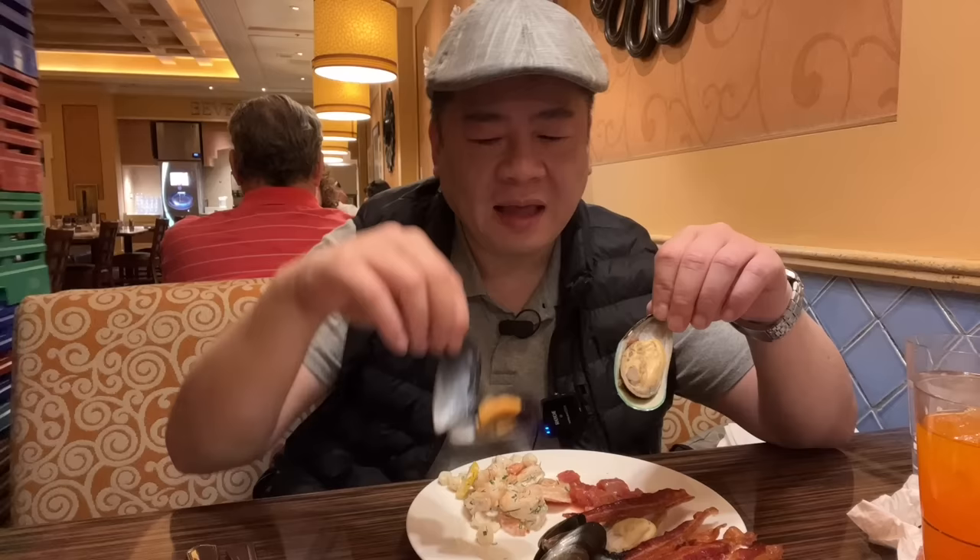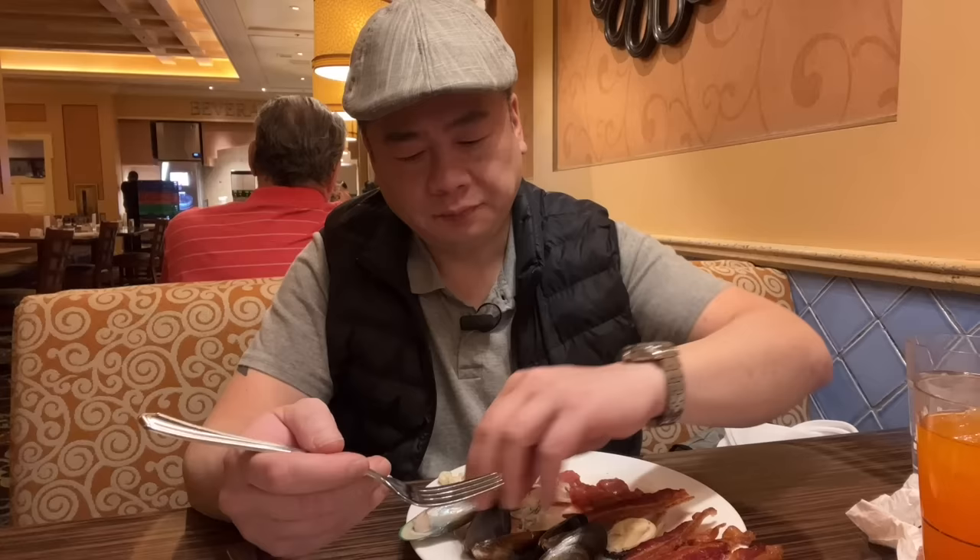The black mussel is orange inside and the green one is white inside. There's obviously a visual size difference too. It tastes like mussels.